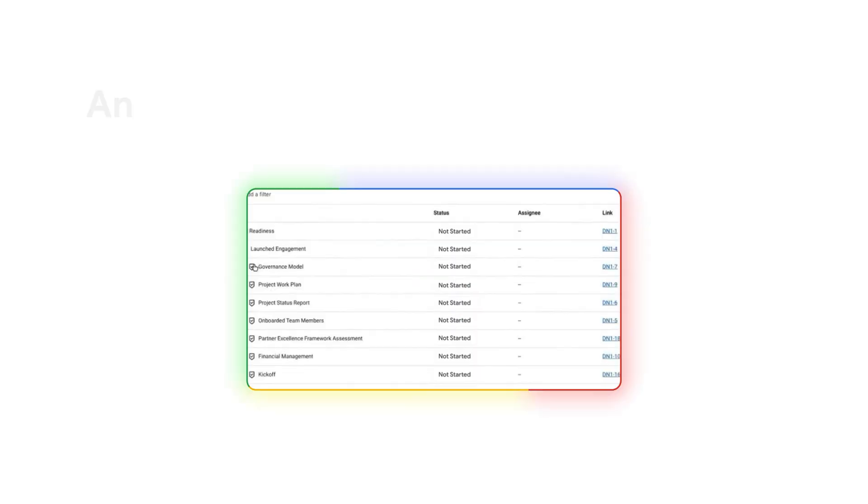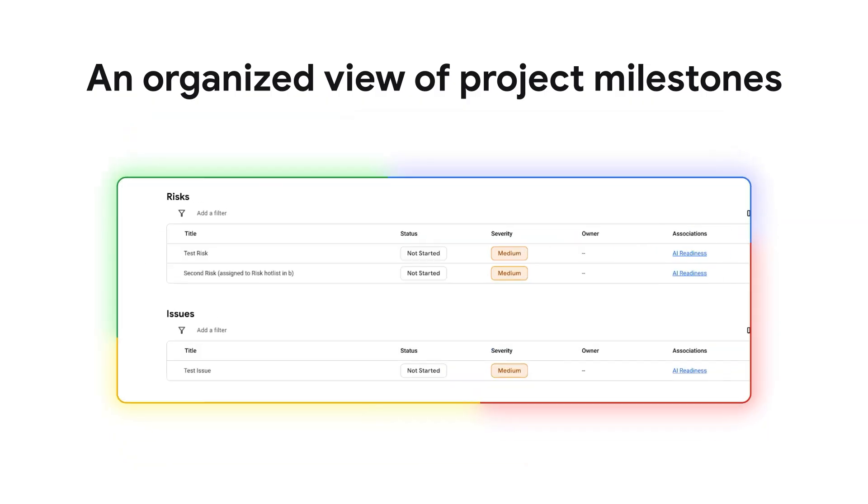Delivery Navigator improved our efficiency and minimized project failures, allowing us to track progress and mitigate risks.